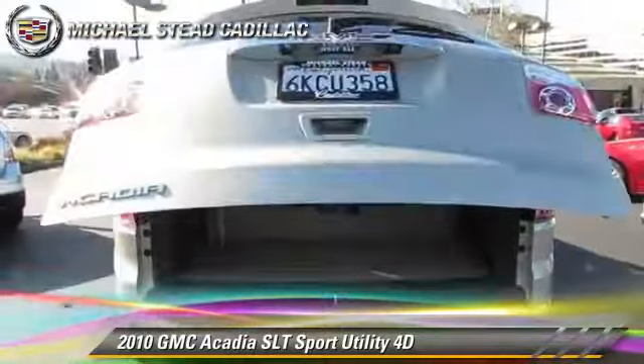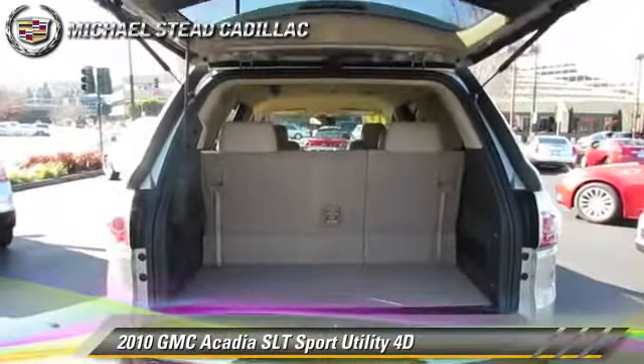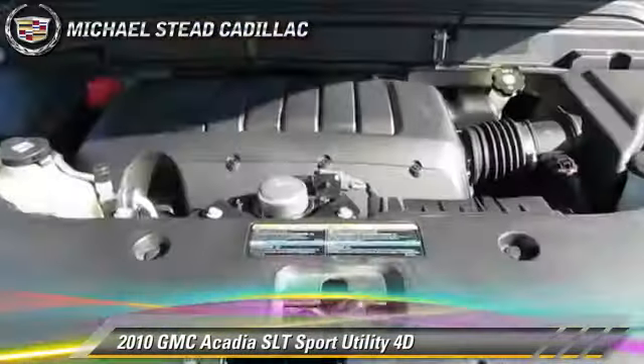heated seats, quad seating, and backup camera. Give us a call to schedule your test drive today.